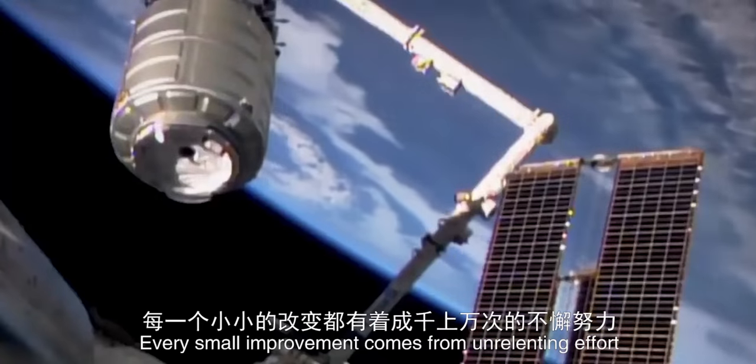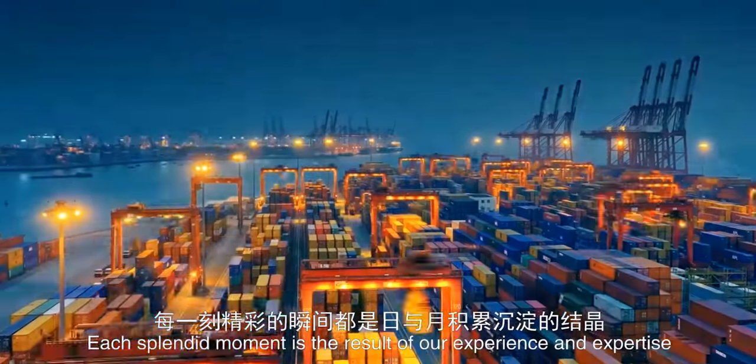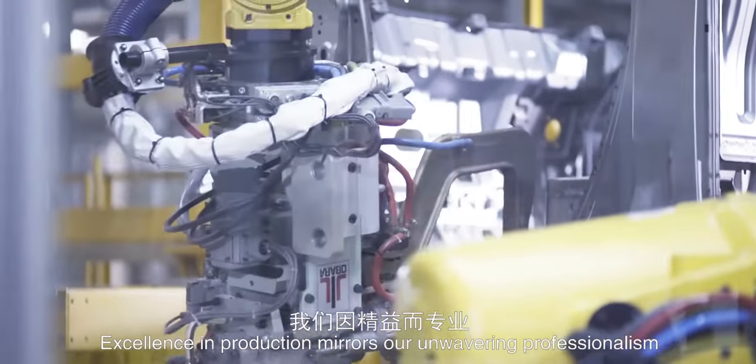Every small improvement comes from unrelenting effort. Each blended moment is the result of our experience and expertise. Excellence in production mirrors our unwavering professionalism.